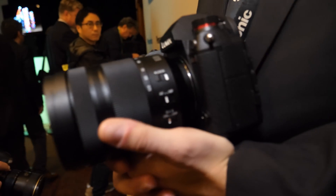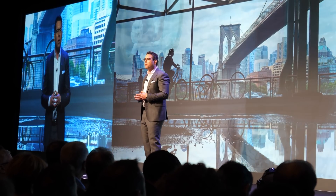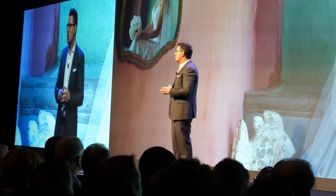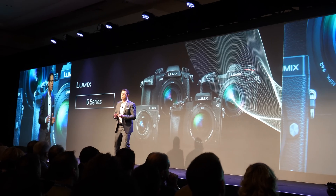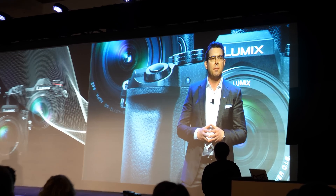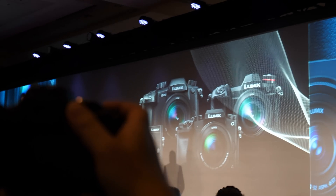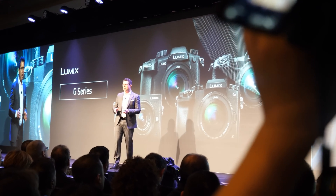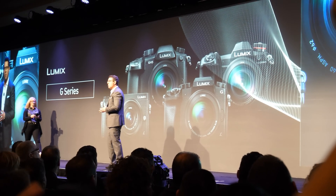Lumix continues to grow and evolve, in part because of our passionate group of photographer lovers who are vocal about their needs and wants. This group loves Lumix. Ten years ago we changed the game by presenting the world's first mirrorless camera. And now, based on customer feedback, we are doing it again with the next evolution of our first full-frame mirrorless camera.